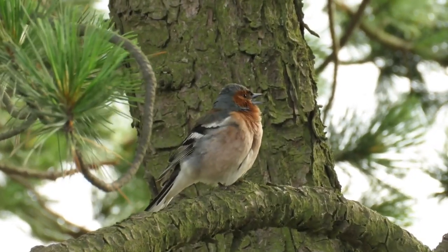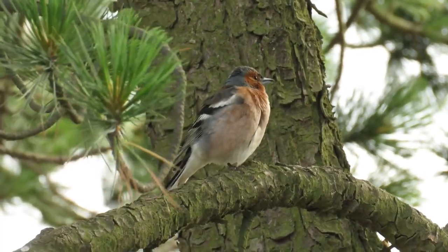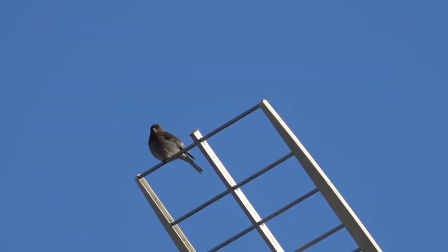Studies have shown that singing males have regional accents. Birds from different parts of the country produce slightly different songs. Here is one example of a chaffinch's song.